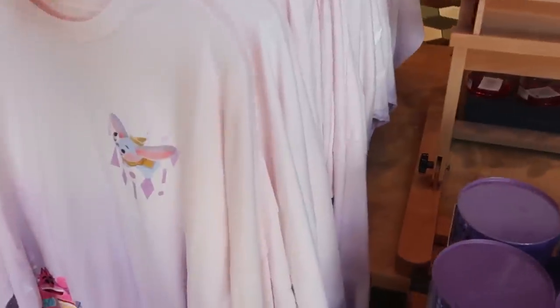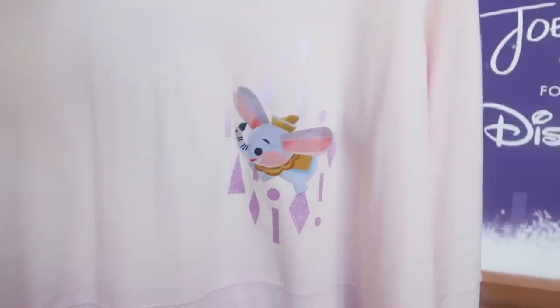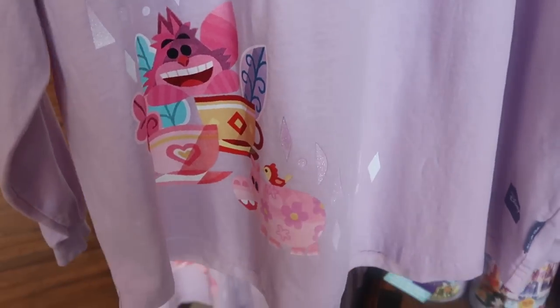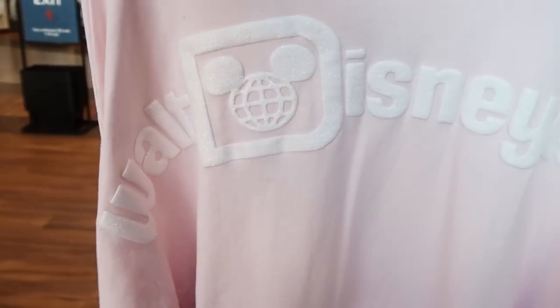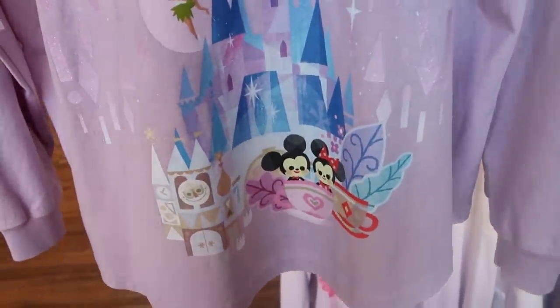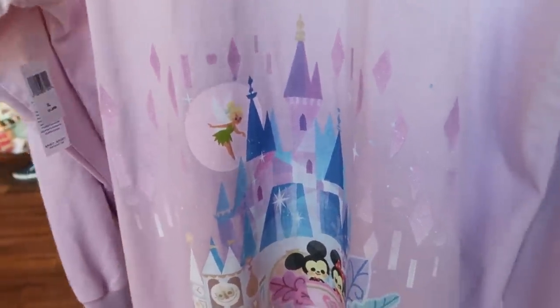I do want to show the awesome Spirit jersey that they also recently released. You got Dumbo kind of front and center there, down here is the Cheshire Cat. The back side is really nice — it says Walt Disney World, and right underneath you got Mickey, Minnie and Cinderella Castle, Small World and Tinkerbell.